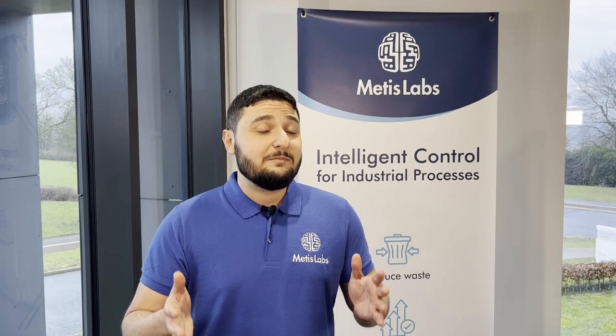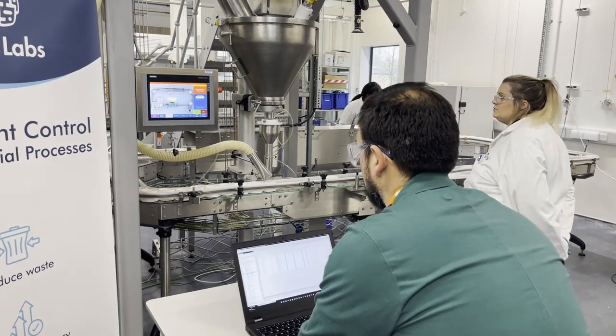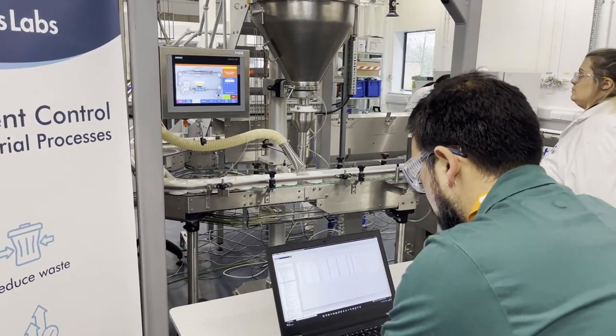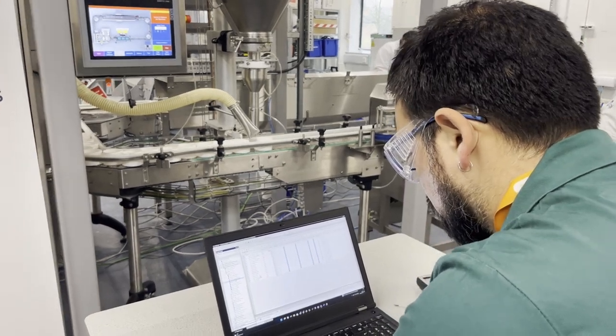We also observed that there is an ease and quickness to their implementation process. This is a great advantage where you are penetrating into a market of industrial picking processes where change management can be a challenge.